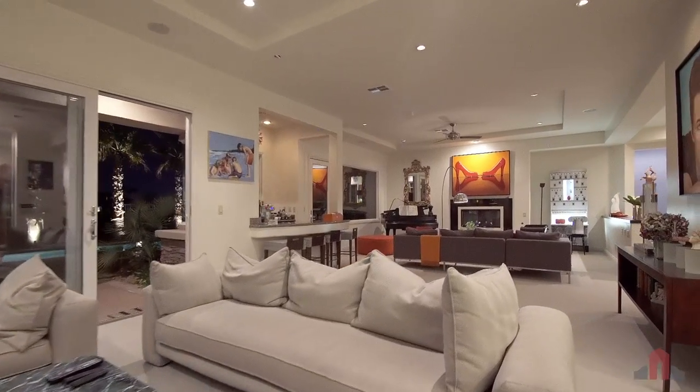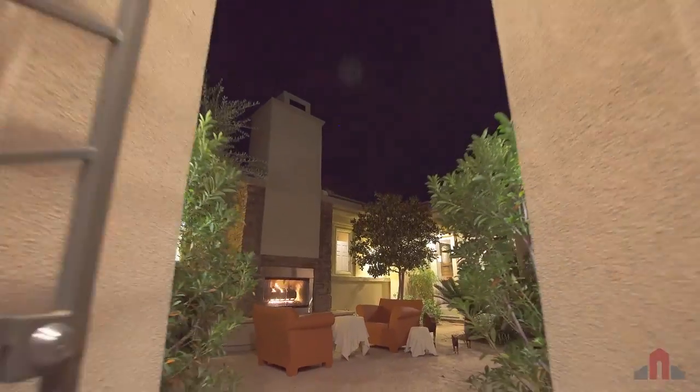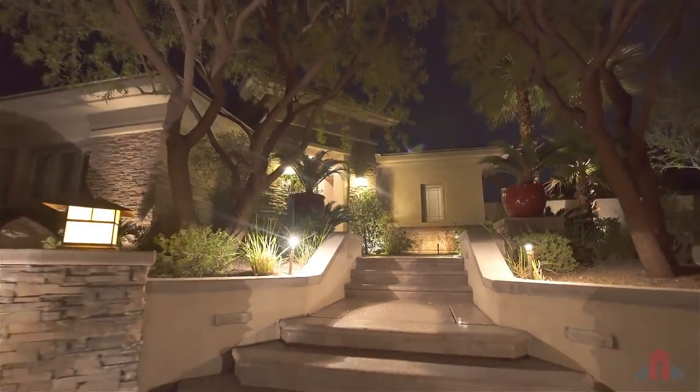With so many luxury features and amenities, this remarkable home truly caters to an exclusive lifestyle, and it can all be yours.